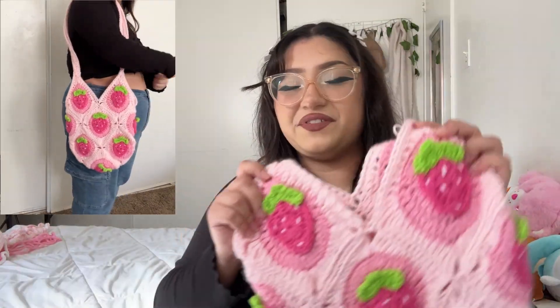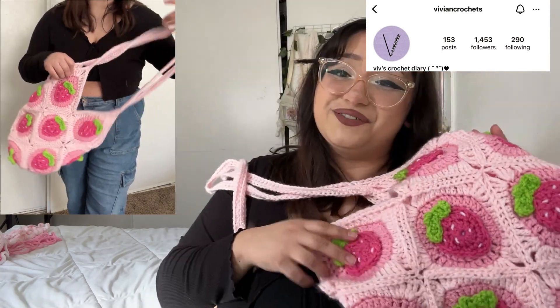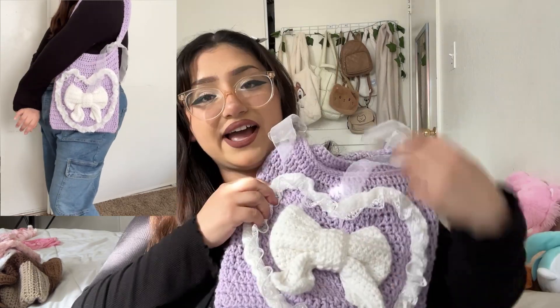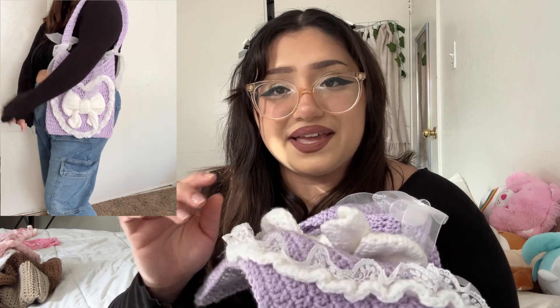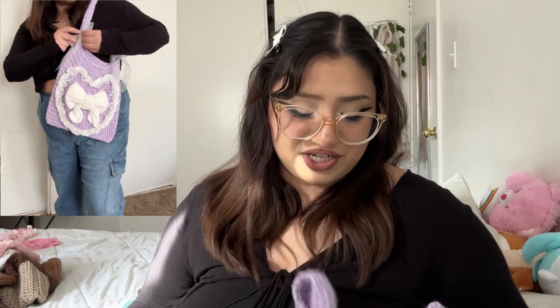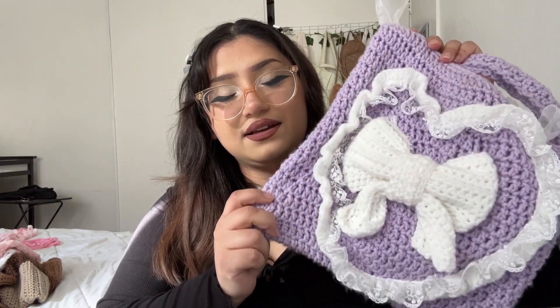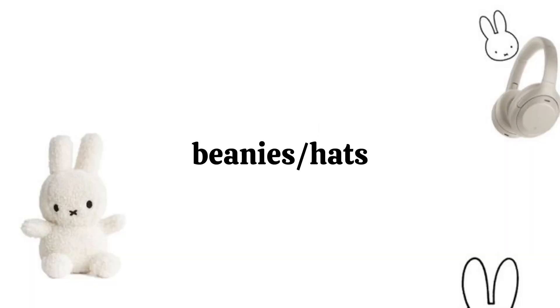The next bag is from Vivian Crochets — this is the Jamberry bag and I love it so much, look at how pretty it is. This next bag is my own pattern — the Sweetheart Bag. I love adding ribbon, ruffles, or lace onto my crochet because I think it makes it so beautiful. I wanted to make a pattern that involved all ribbon and lace, and I just love how it turned out.